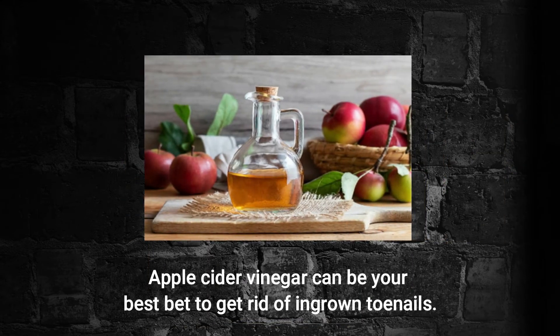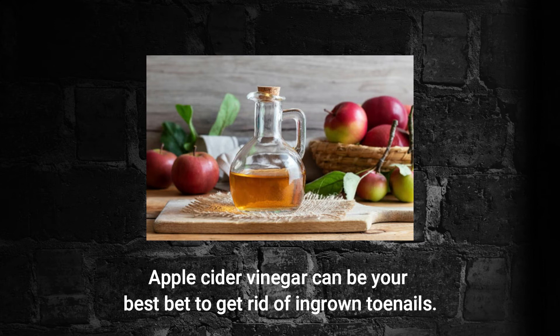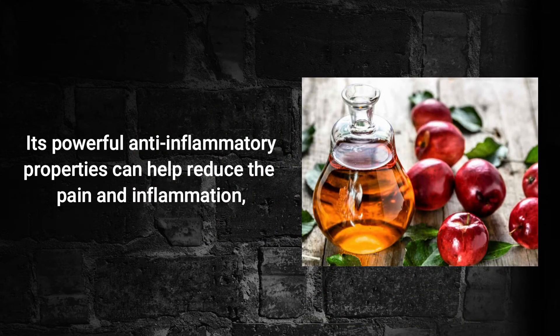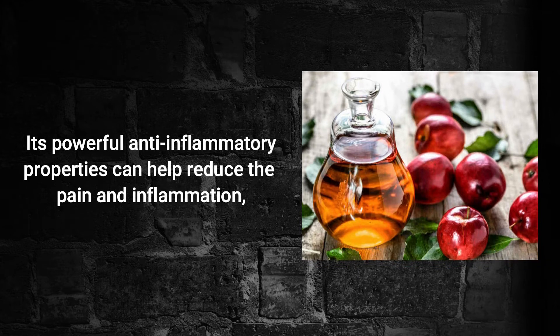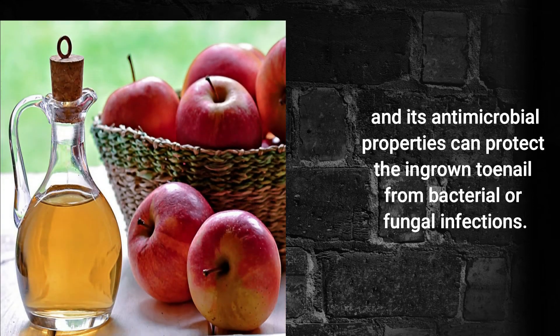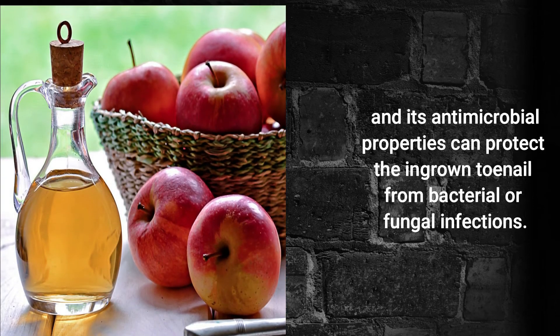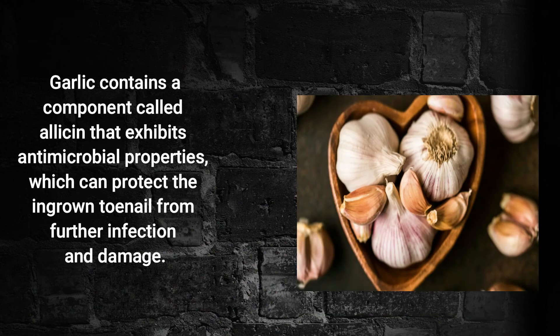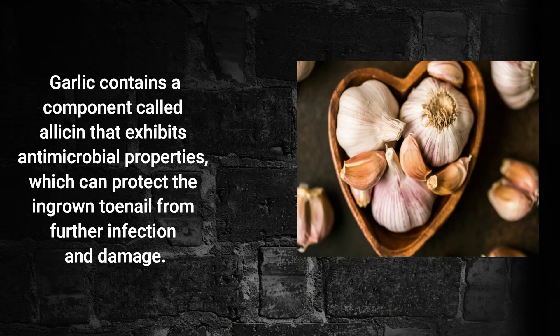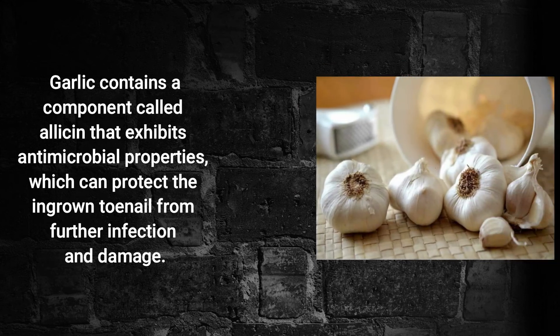Apple Cider Vinegar. Apple cider vinegar can be your best bet to get rid of ingrown toenail. Its powerful anti-inflammatory properties can help reduce the pain and inflammation, and its antimicrobial properties can protect the ingrown toenail from bacterial or fungal infection.